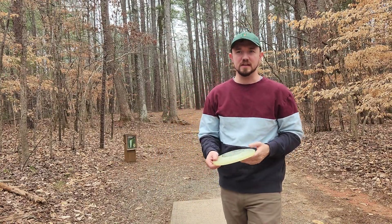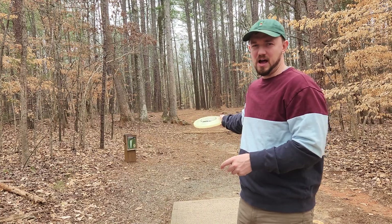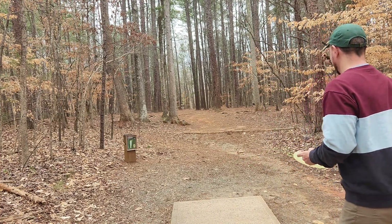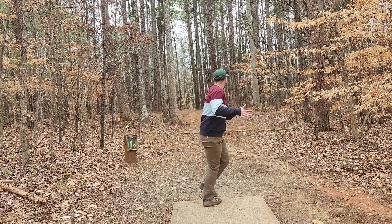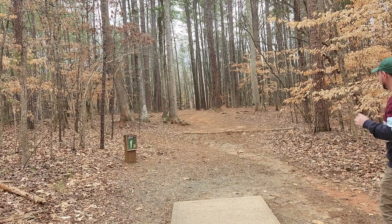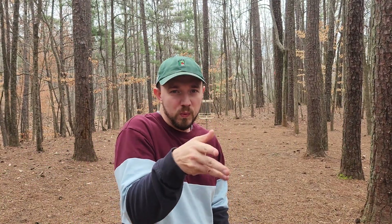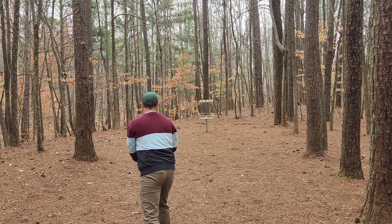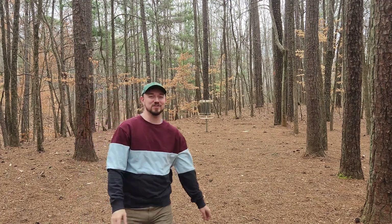Hole 8, 230 feet. I typically like to flip up forehand on this shot because there's this tree right on the left side of the fairway that tends to block the backhand shot. But with the Bite, I think we can flip one up the right side and get somewhat close. The Bite might be making the bag after this video — I was so skeptical when I started. All right, we're just outside the circle. Try to just spin it right in again.